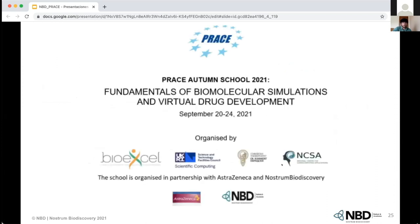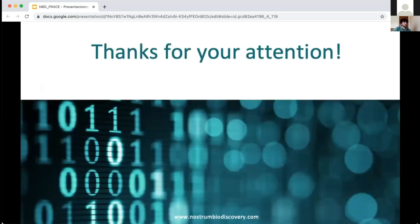Finally, I would like to thank the organizers and thank all of you for your attention. If you have any questions, I'll be happy to answer. Thank you.